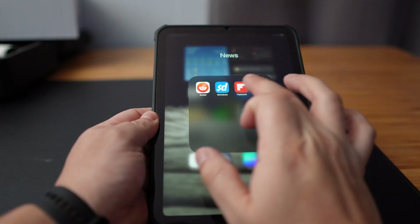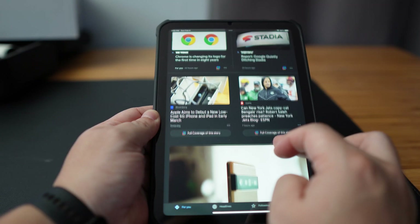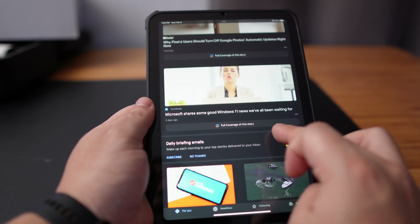Similar to Flipboard, a nice alternative to use is the app called Google News. It also aggregates news and articles from different sources and lets you organize everything by topics that you like. Flipboard looks a little better polished but Google News is still a good app to use as a backup and to get articles that may be missing from Flipboard.